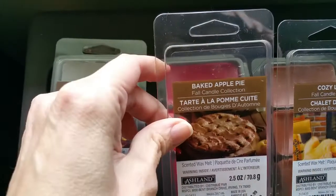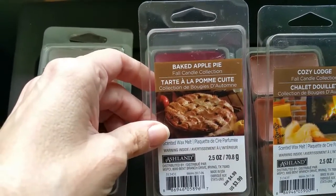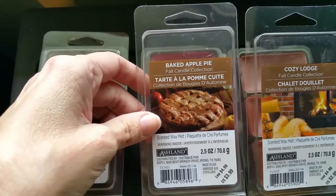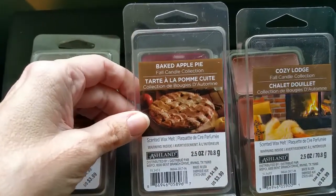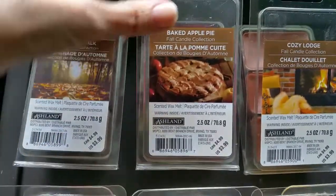Next we have Baked Apple Pie, and this is a nice sweet apple pie scent with a hint of cloves. It's a nice scent but it's a typical apple pie scent like a lot of others out there. If you don't have an apple pie scent yet in your collection, this is a nice one to get. The throw is excellent, 3.5 or a 4 out of 5.